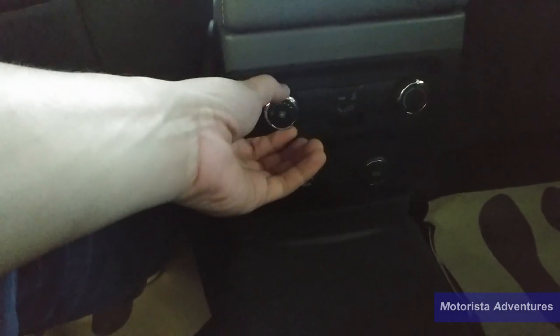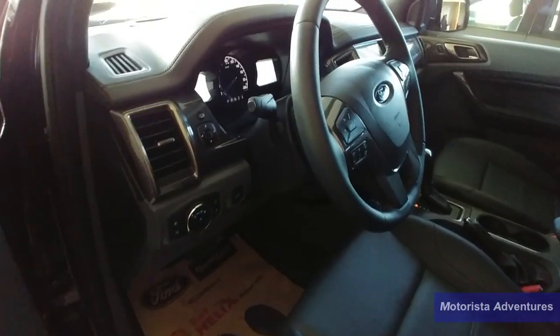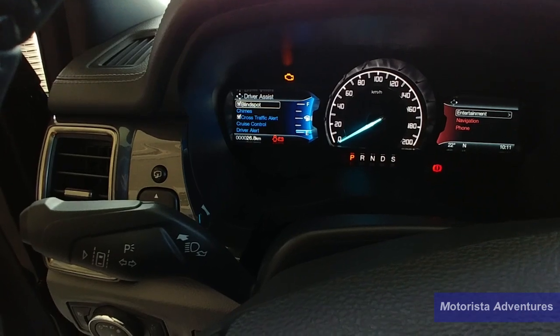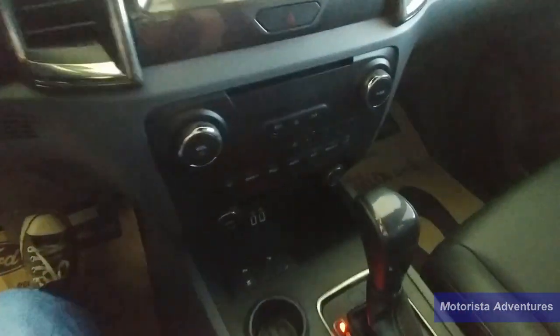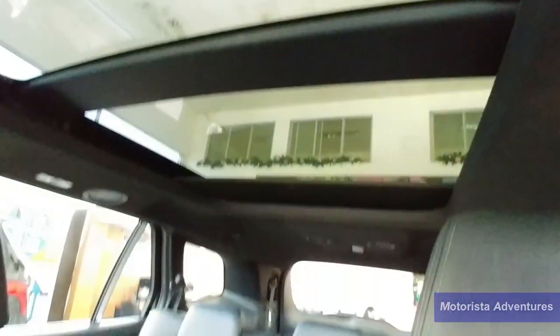The back seats recline and slide for more space for the third row. We have aircon vents with heating and cooling function. There is also a 240-volt socket so you can charge your laptop on the go. The driver is welcomed by a futuristic looking analog gauge flanked by two LCD screens. The center console houses the cup holders and the 6-speed automatic transmission with sequential shift function. What I really appreciate about this car is the available panoramic sunroof — it makes the cabin feel very airy and makes up for the all black interior as well.